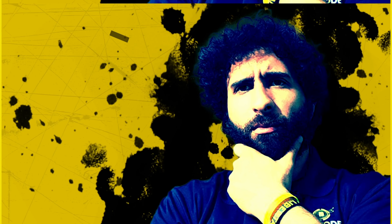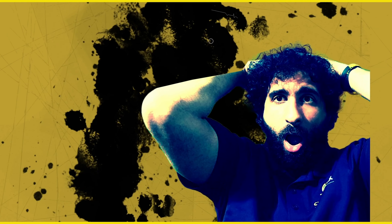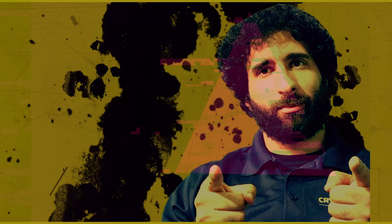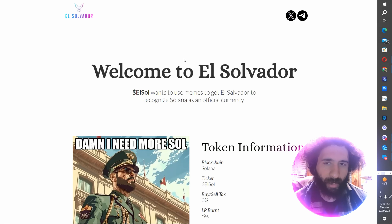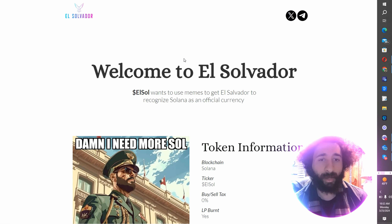Welcome to CryptoDAX World. This is El Solvador. Everybody needs more Sol — that's what El Sol is all about. We are going to El Salvador, or El Solvador.